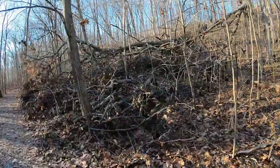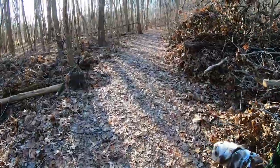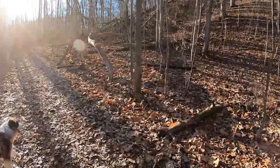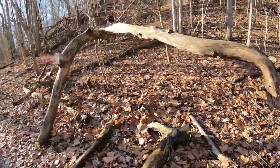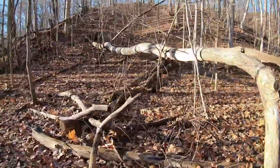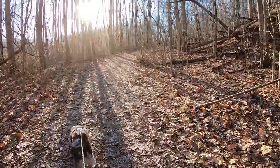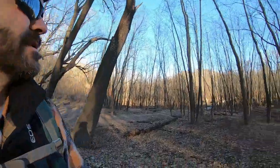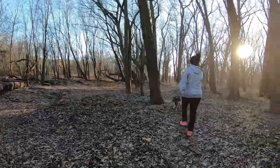It looks like they've had some tree fall here on River View, but they did keep the trail clean. And here would be my funky tree of the day. Hiking into the sunset. Walking down here by the river is pretty cool — how it all looks down here.